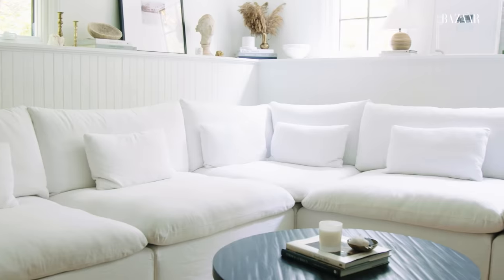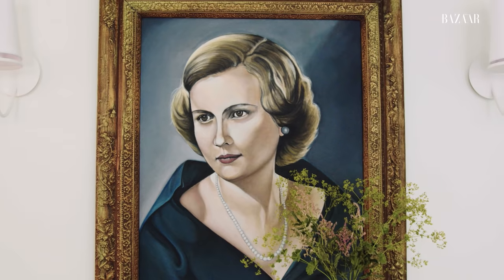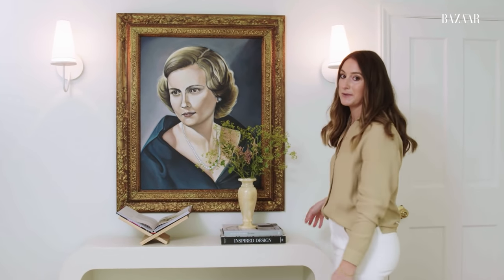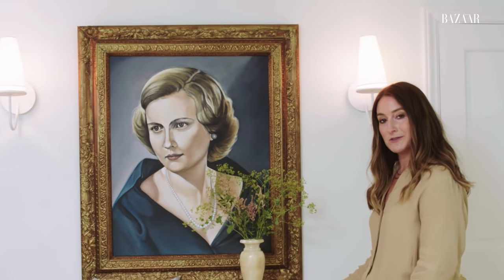This is our TV room, where we really just watch movies and lounge, mostly in the evenings. This sectional is from Six Penny — it's the Aria. It's super comfortable and basically takes up the entire width of the room. A very meaningful piece in here is this portrait of my grandmother painted by my grandfather. She likes to just hang out and watch The Real Housewives with me.